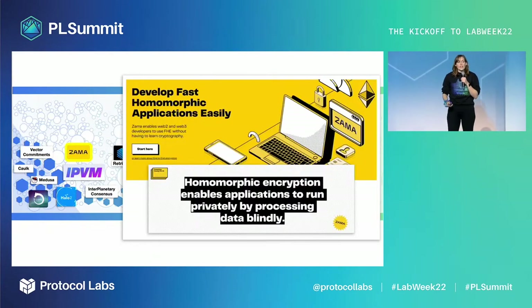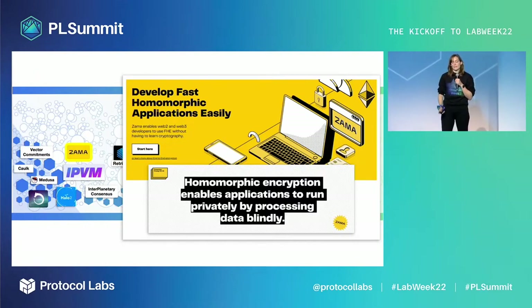ZAMA brings fully homomorphic encryption to Web 2 and Web 3 networks, enabling compute over data to generate insights and power personalized applications without ever decrypting private data.